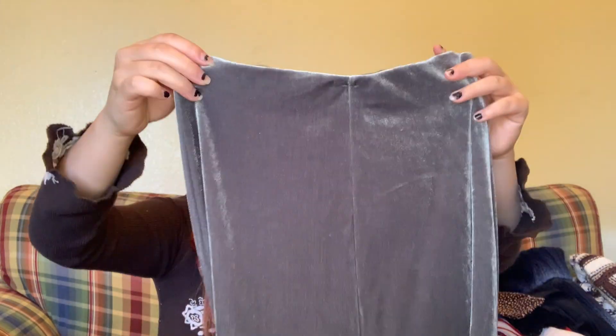The next thing I got is this super cute velvety green skirt. It's super adorable — it has a very stretchy waistband. It looks like someone made this honestly, but it's really cute. I love this color; it's like a muted sage green, kind of a grayish green almost, and I thought that was really unique.